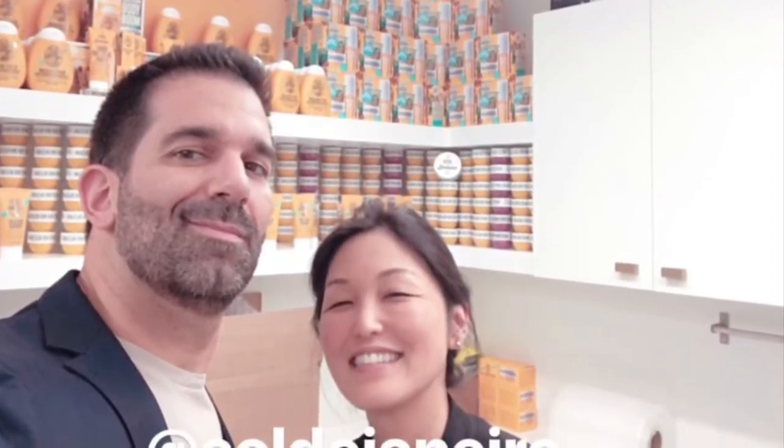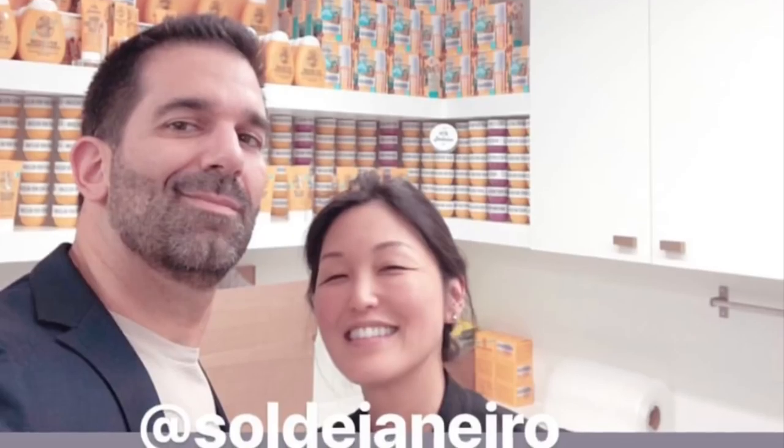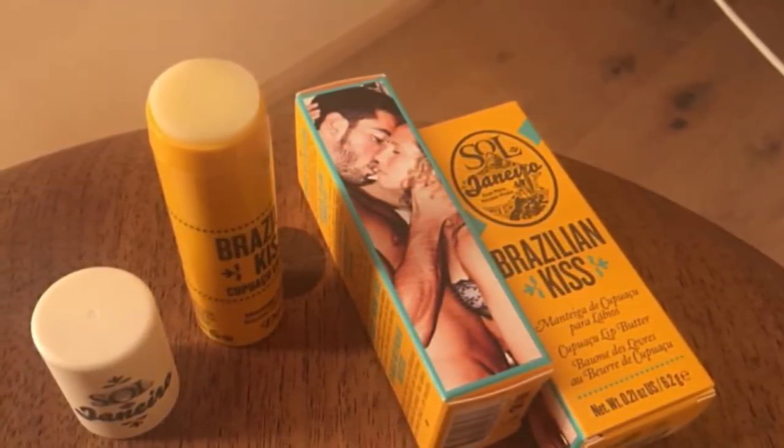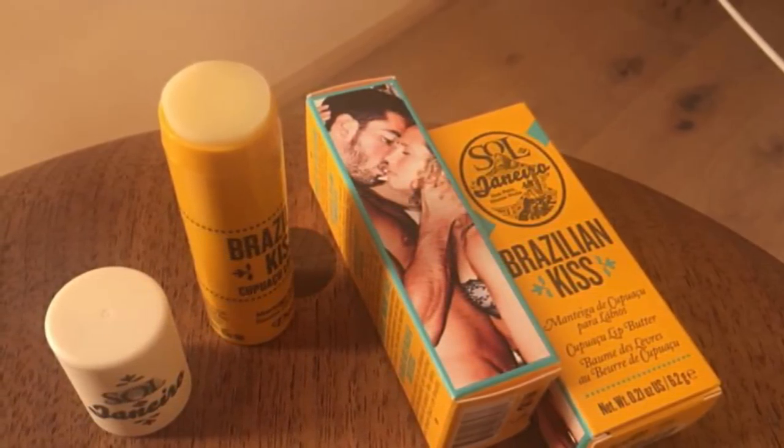The next spoiler comes from Yosef's Instagram. He posted pictures from the Sol de Janeiro headquarters yesterday and confirmed that Sol de Janeiro will be in the box for June, just not what product it will be. He did say it will not be the full-size bum bum cream.